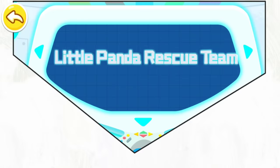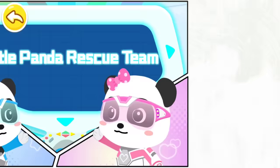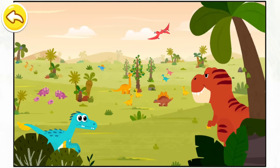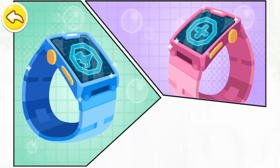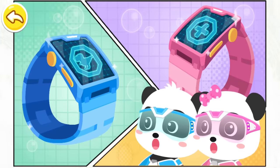Little Panda Rescue Team. Here we are. Your mission this time is to head for Dinosaur World to help the dinosaurs. This is the magic watch. It can help you complete this task. Little Panda Rescue Team, let's go.